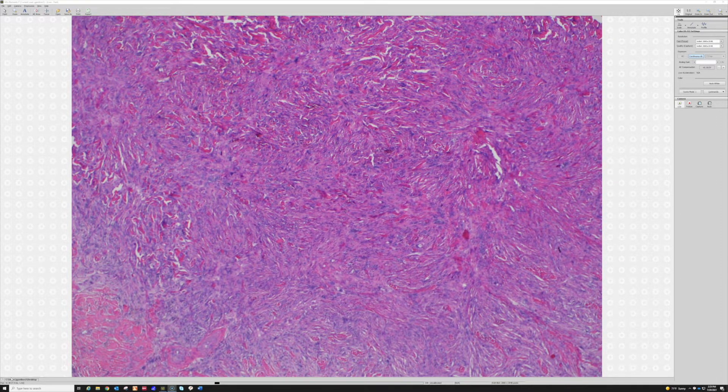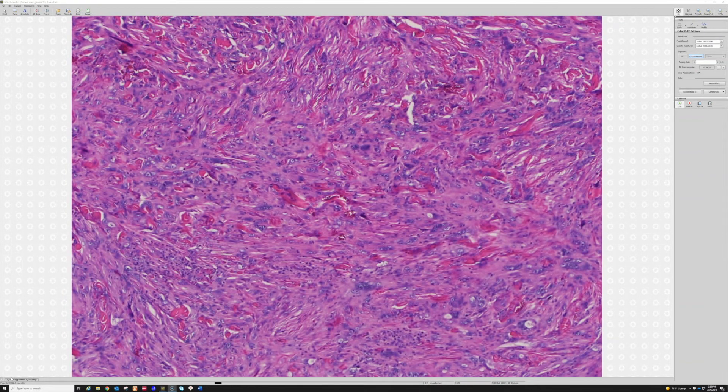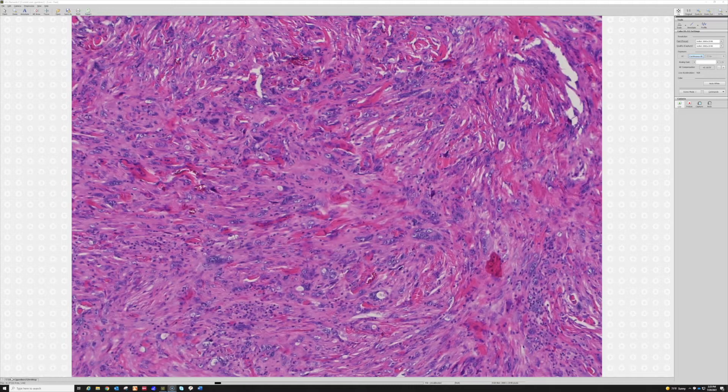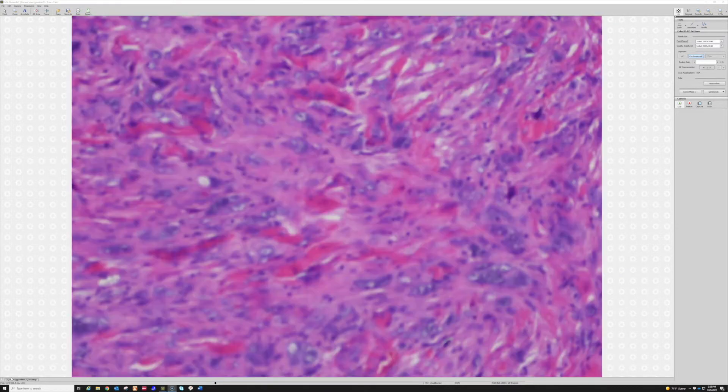But you're probably seeing by now — what's all that big, dark blobs of purple in there? And oh my goodness, that's pleomorphism like crazy. Not just a little pleomorphism — that's a lot.